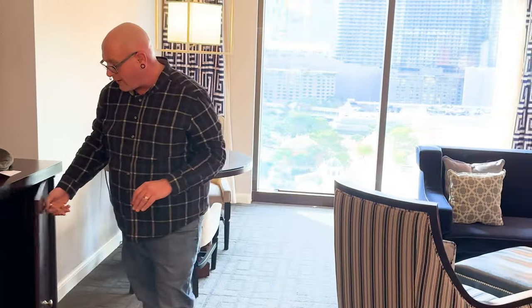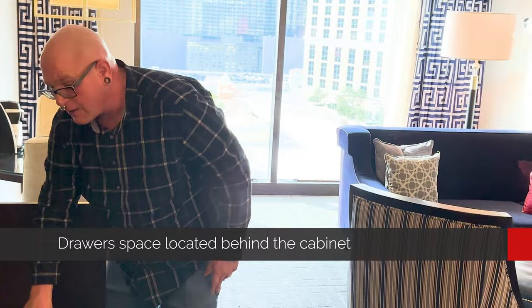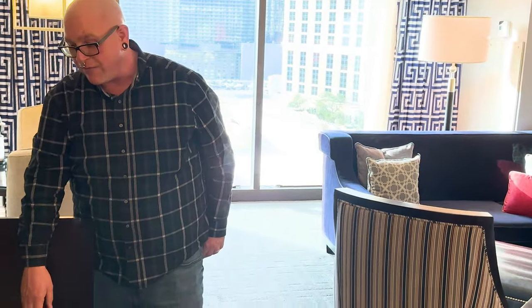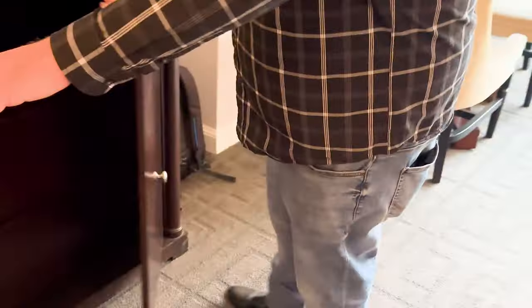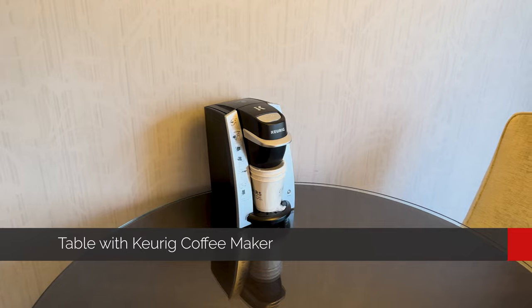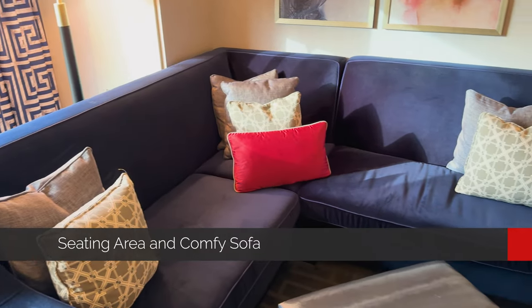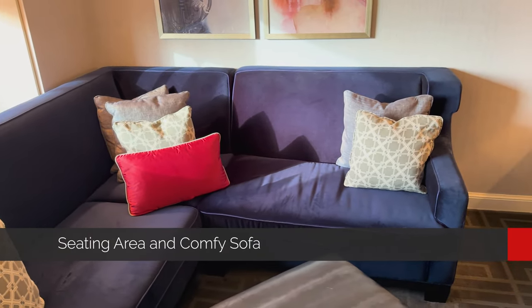We also have a nice little storage area underneath with big drawers to store your belongings, which comes in very handy. Moving on, we've got a cute little table if you want to bring some food back to your room and enjoy a nice dinner with your spouse or partner. We have a gorgeous little sitting area with an L-shaped couch, an ottoman, and a nice little chair — sit back, relax, watch a little TV after a long day.